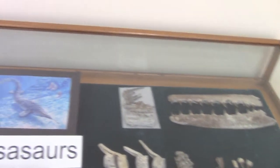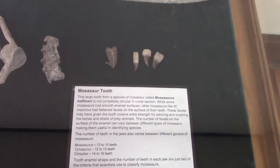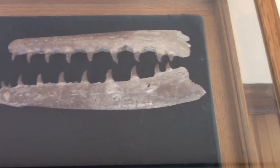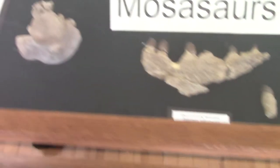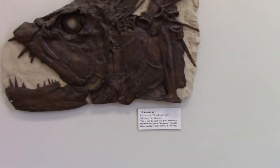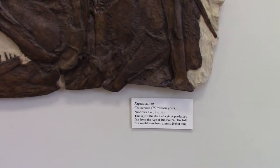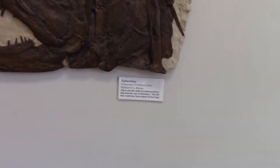I'm trying to be a little quiet, so bear with me — there are classes going on even though this is a museum. These are mosasaur teeth; they kind of remind me of a modern-day gar. There's a photo of what it would have looked like. Some vertebrae. This is a Xiphactinus — I know I'm pronouncing that wrong — a predatory fish from the age of dinosaurs, around the Cretaceous period, 75 million years old. The fish would have been almost 20 feet long.